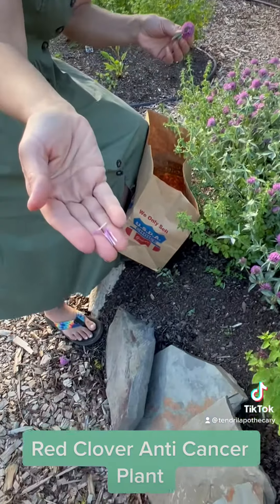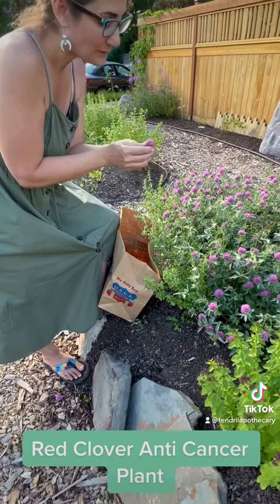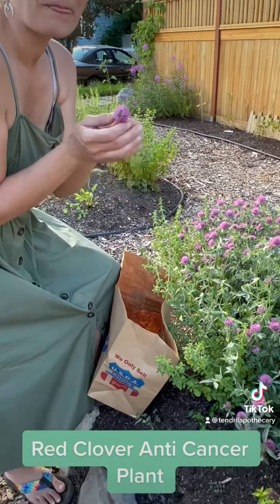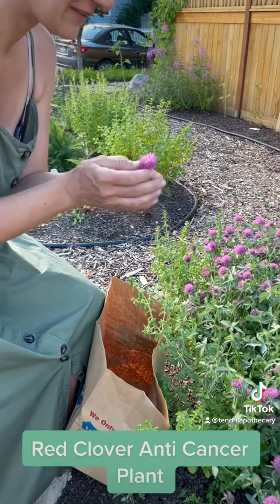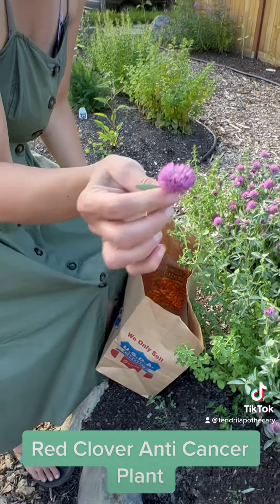Red clover can also be eaten fresh. Almost like a little rabbit, you pull the flowers right off of that green center.